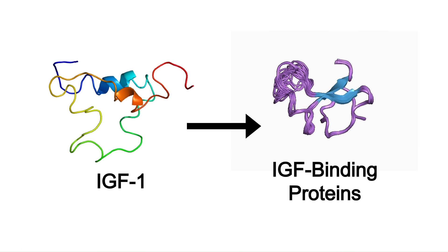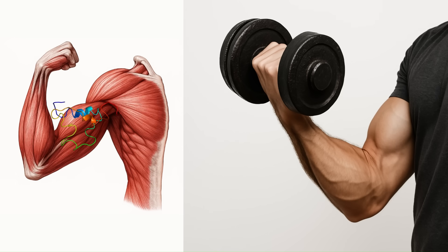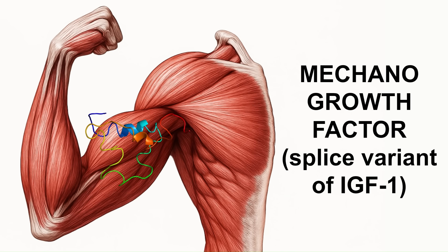IGF-1 binds to some binding proteins that stabilize it and make it stick around longer in the blood rather than getting cleared away immediately. IGF-1 can also be made outside of the liver — it's made directly in the muscles in response to mechanical stress like lifting weights, which is useful for muscle growth and repair. In the muscles, this version of IGF-1 is called mechano growth factor. It's technically a splice variant of IGF-1 but has similar effects.